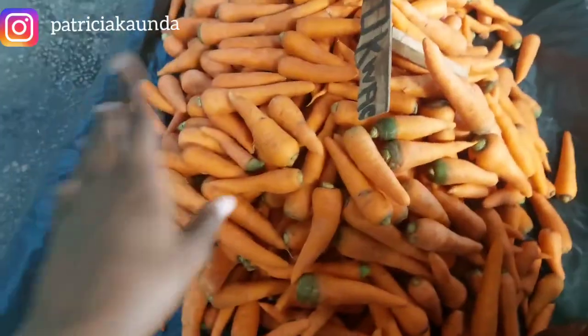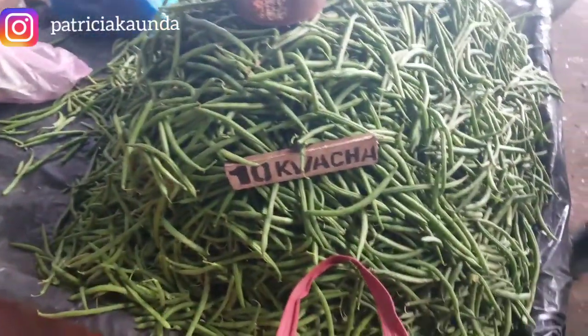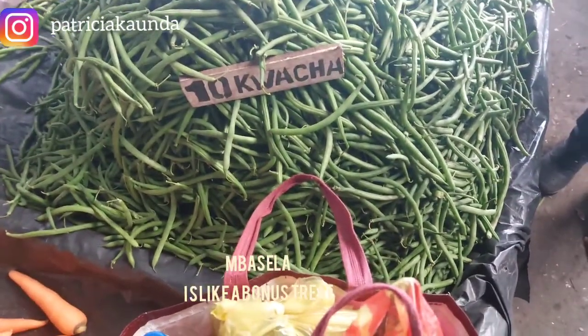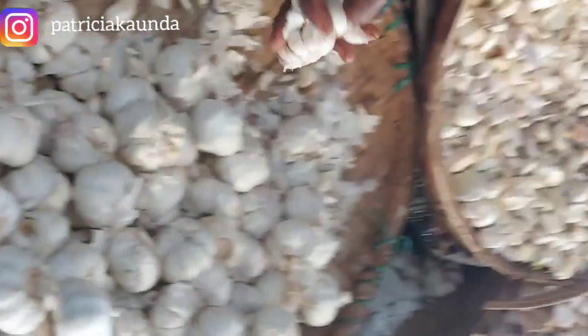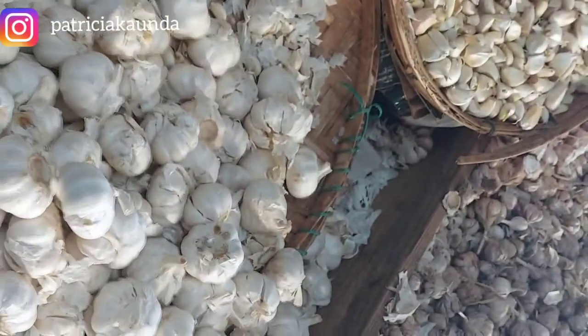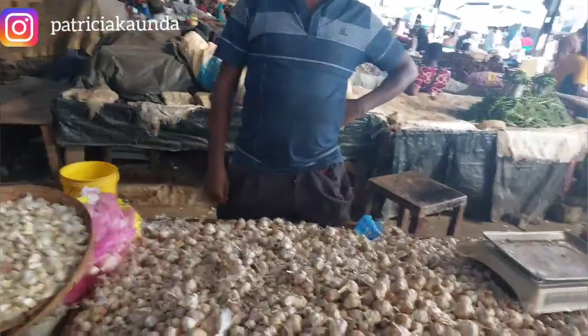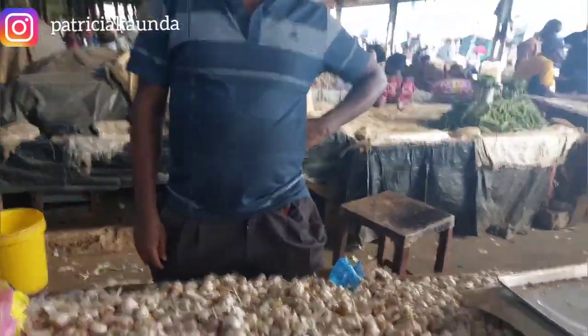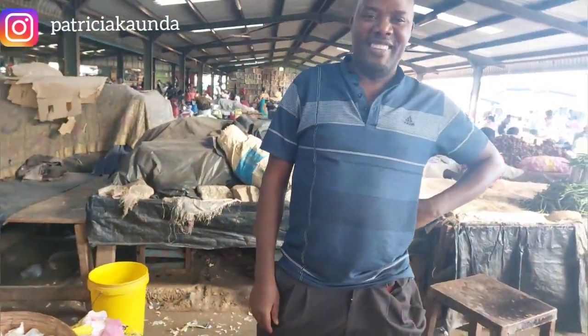These are carrots — they cost less than a dollar, like 80 cents. And then this is green beans. This is fresh garlic, and then there's also a smaller variety. They also have other produce available here.